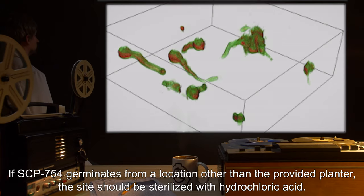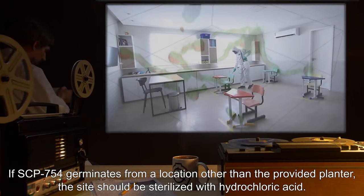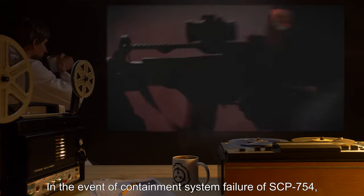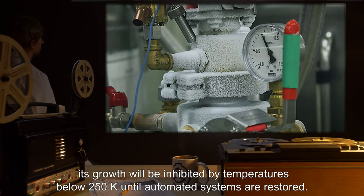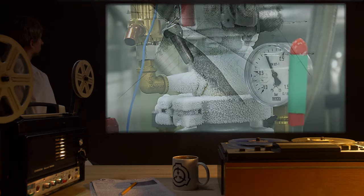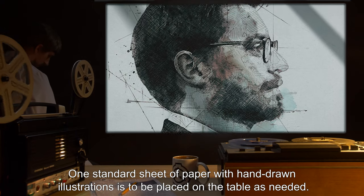If SCP-754 germinates from a location other than the provided planter, the site should be sterilized with hydrochloric acid. In the event of containment system failure of SCP-754, its growth will be inhibited by temperatures below 250 Kelvin until automated systems are restored. One standard sheet of paper with hand-drawn illustrations is to be placed on the table as needed.